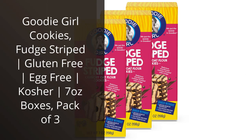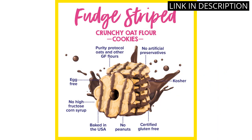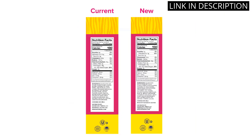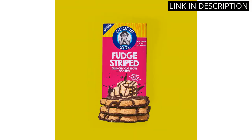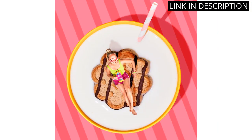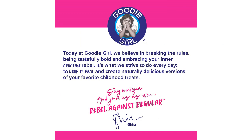I recently tried Goodie Girl Cookies Fudge Striped Flavor, and let me just say, these cookies are amazing. Not only are they gluten-free and egg-free, but they also have a kosher certification, which is great for those with dietary restrictions. The fudge stripes on the cookies are the perfect amount of sweetness and the cookie itself has a nice crunch to it. Plus, the pack of three 7-ounce boxes is the perfect size for sharing or for a snack on the go. I highly recommend giving these cookies a try.